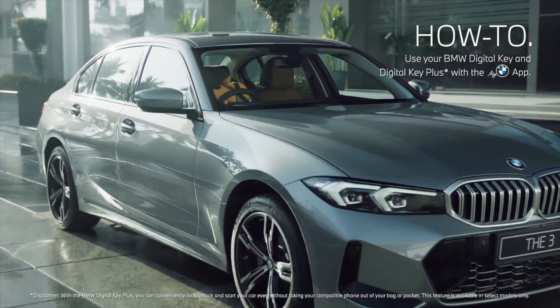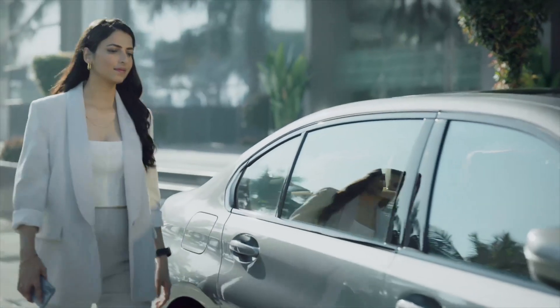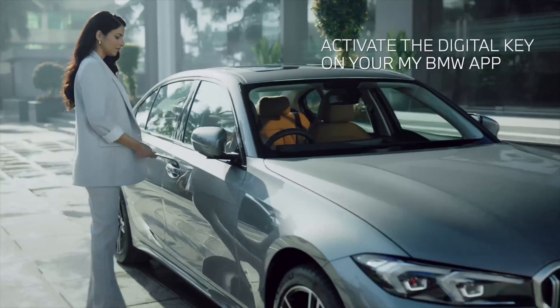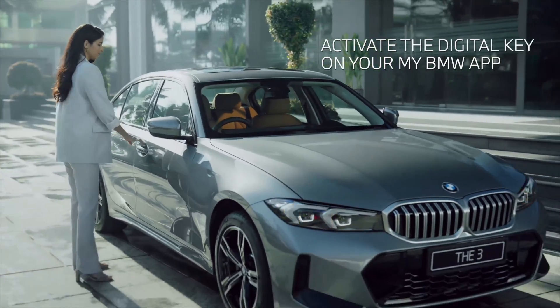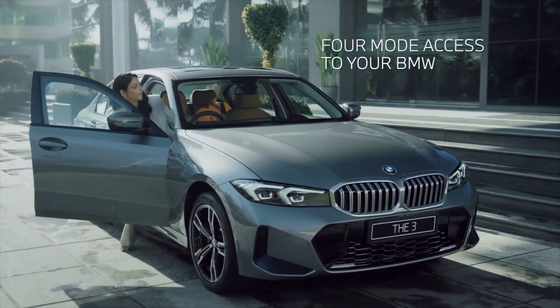At BMW, we're all about technology that gives you joy, such as turning your smartphone into a joy-activating digital key for easy access to your BMW. But that's not all — we have not just one but four easy ways to access your BMW.